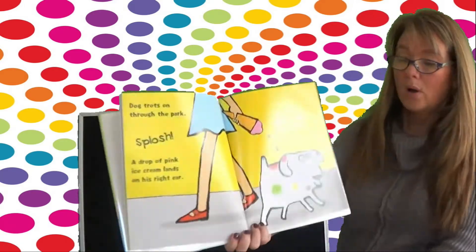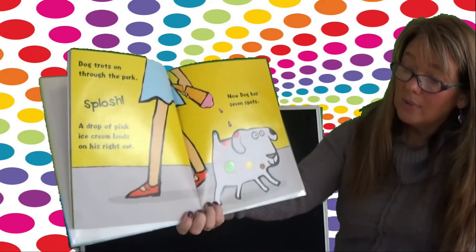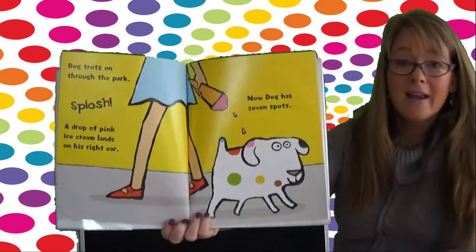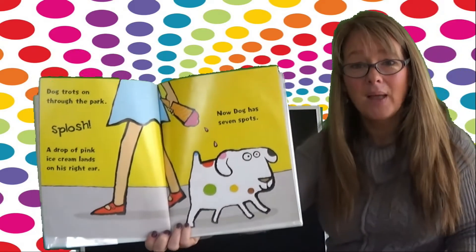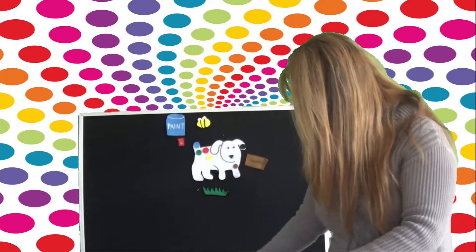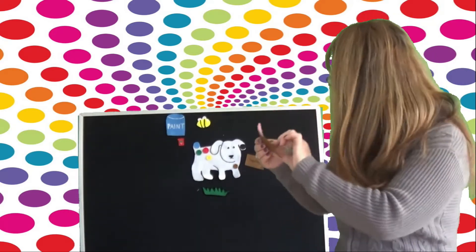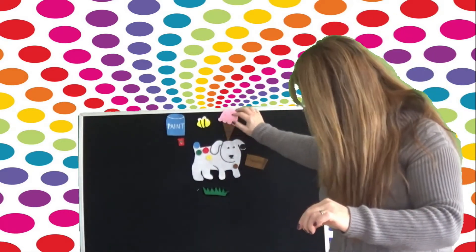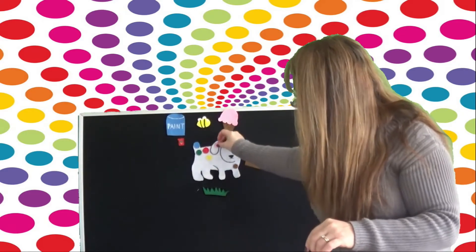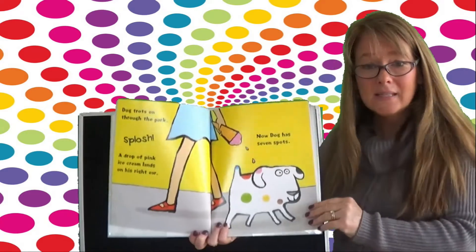Dog trots on through the park. Splosh! A drop of pink ice cream lands on his right ear. Now Dog has seven spots. Silly Dog. I don't know about you, but I do like pink ice cream. Let's put the pink ice cream there, and the spot lands right on his ear. Seven messy spots.